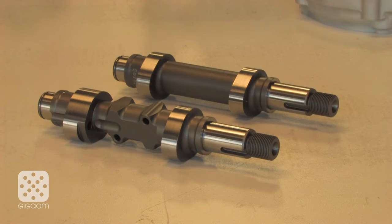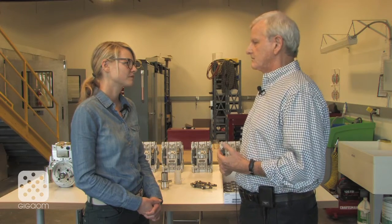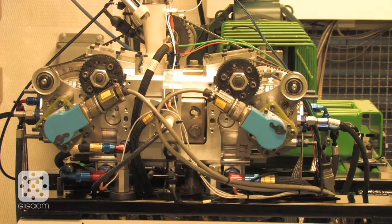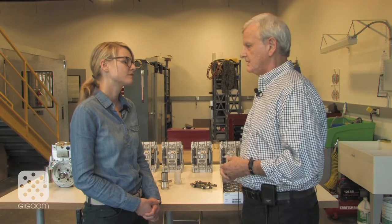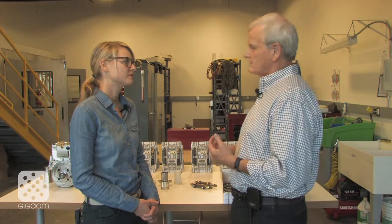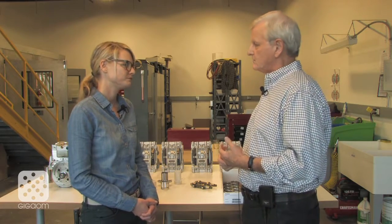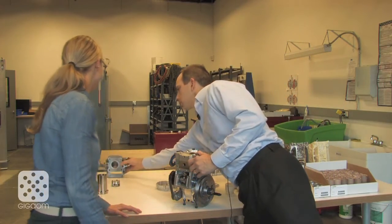It's based upon the fact that no matter how successful other forms of transportation — electrification and the like — will be, something like 70 to 75% of the power required for transportation 20 years from now will still be based upon an internal combustion engine. So a game-changing internal combustion engine can make a huge difference in the world's use of fuel, emission controls, and reduction of CO2.